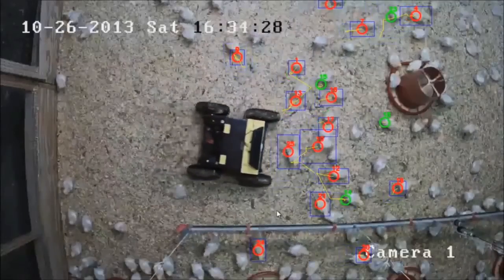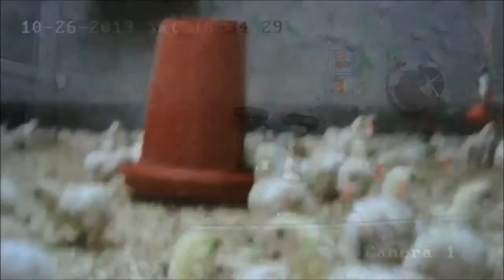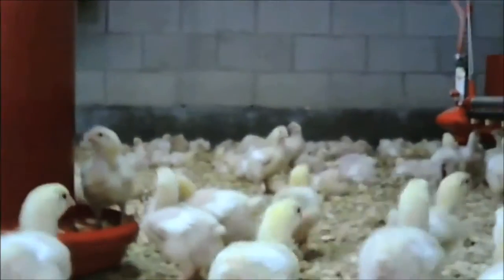A big concern for farmers when it comes to the latest technology is, of course, the price point. That's why it's a major objective for these researchers to make equipment that is not only highly effective, but also affordable. There is a point where stuff just simply becomes too expensive for you to even operate it in these environments.